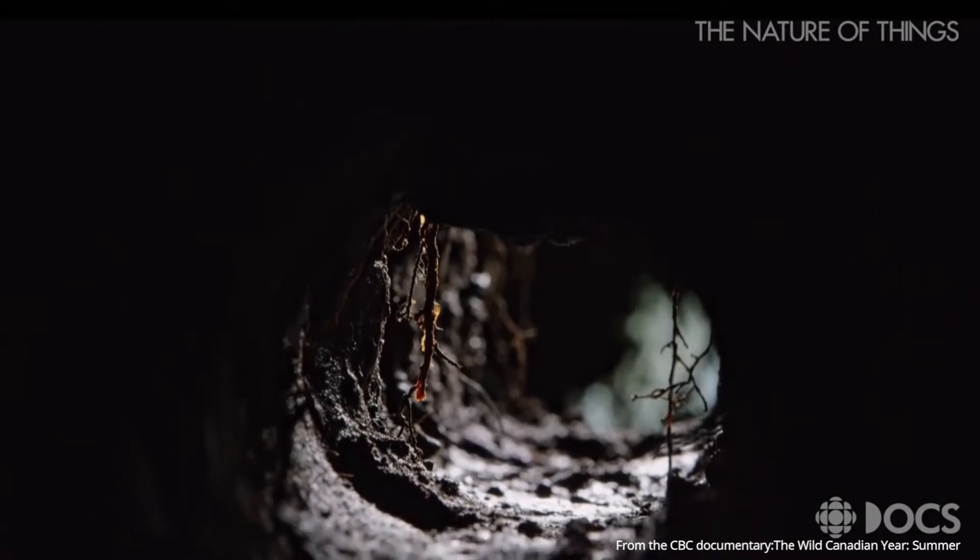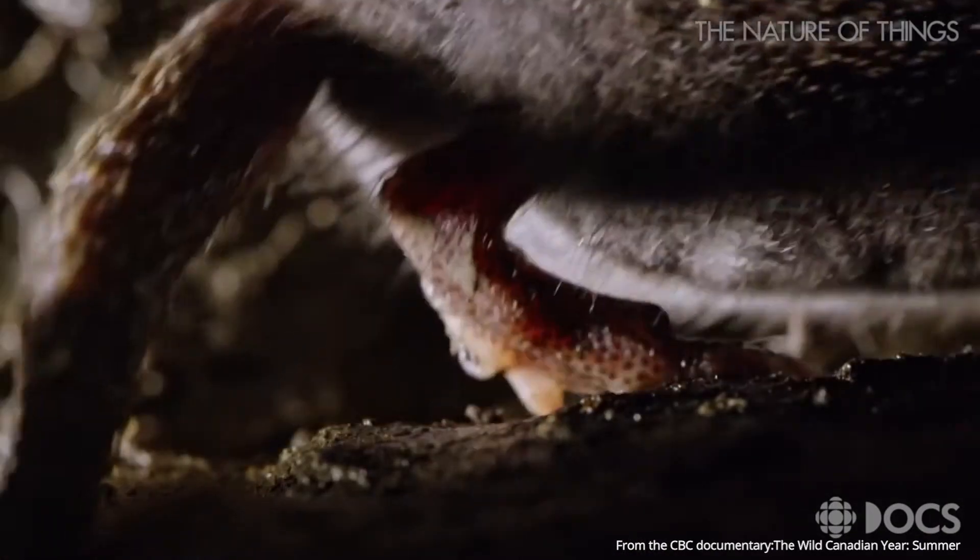Moles spend most of their lives underground, tunneling deep beneath the soil. Why do they build these tunnels? This is where the moles live, and this is also where they're able to find food. We can think of moles' tunnels kind of like our houses — they have lots of hallways and different rooms, all with different purposes.